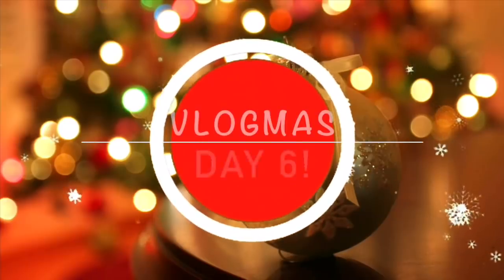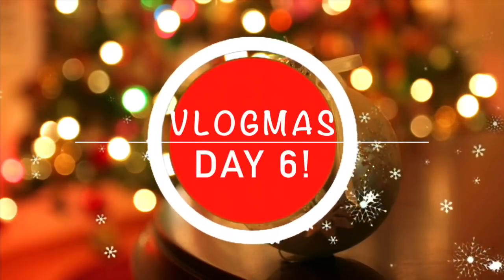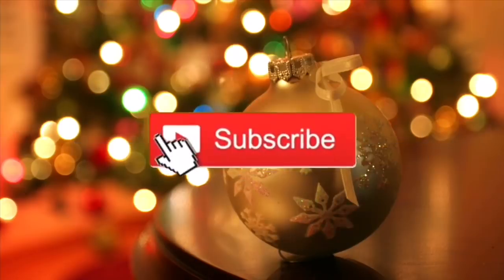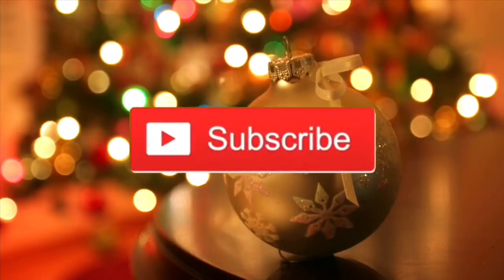Welcome to Vlogmas! It is Thursday the 6th of December and today I'm just going to be having a full library session day.